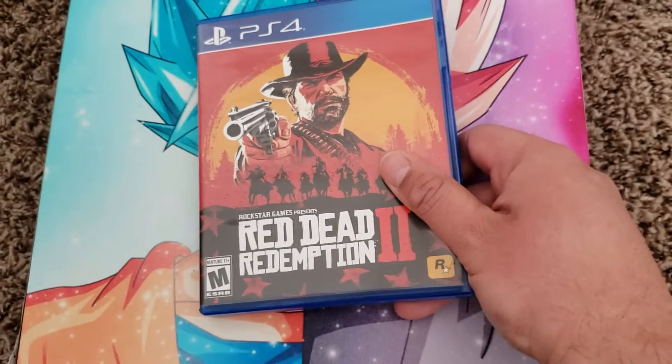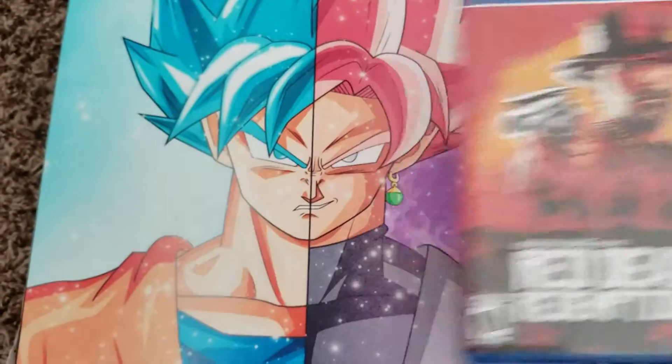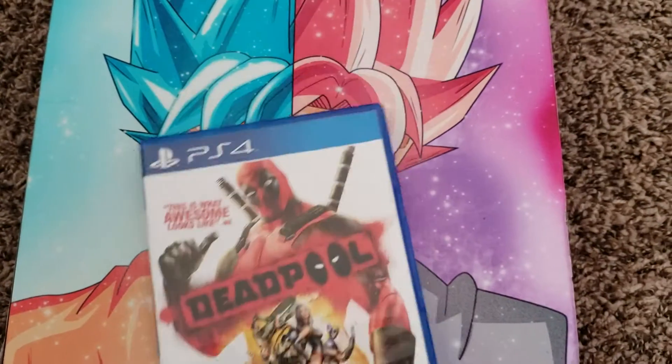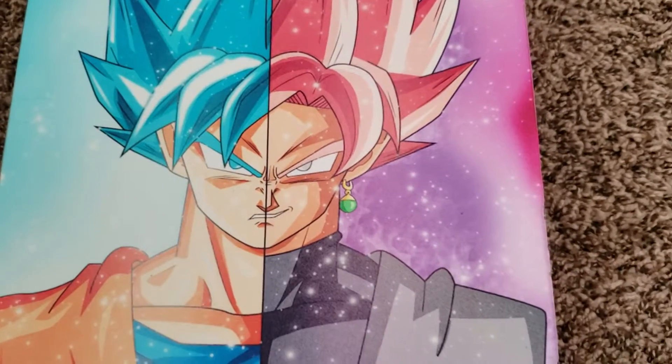We have a copy of Red Dead Redemption 2. I will be selling this one because I already have it for Xbox. We also have Deadpool — I do not have this one, and it sells on the low end for about $15, so I'll be holding on to that.